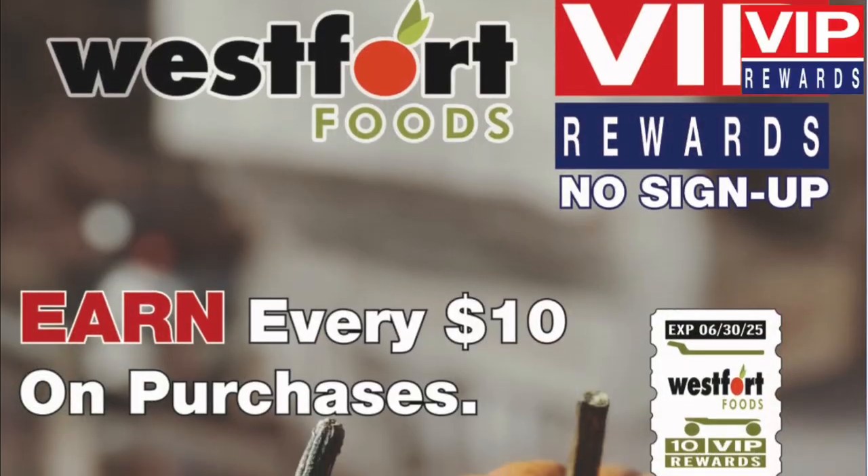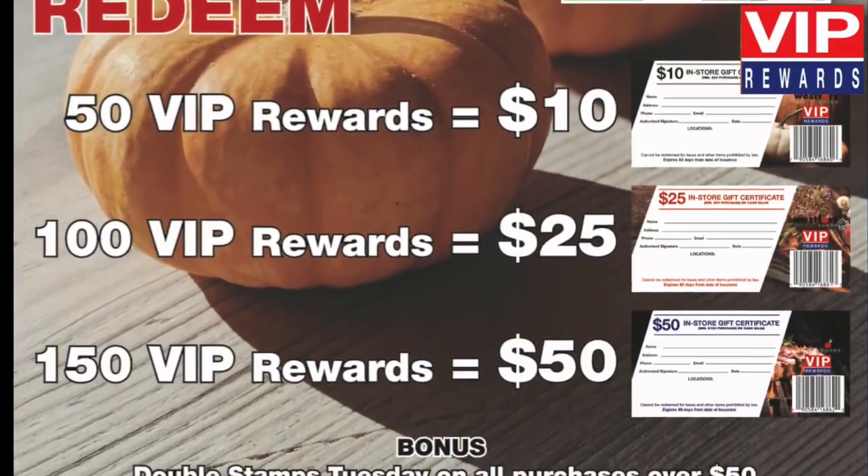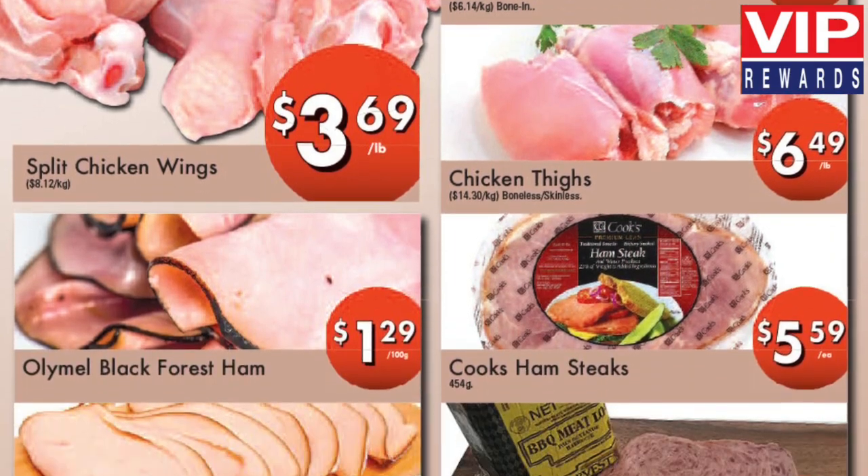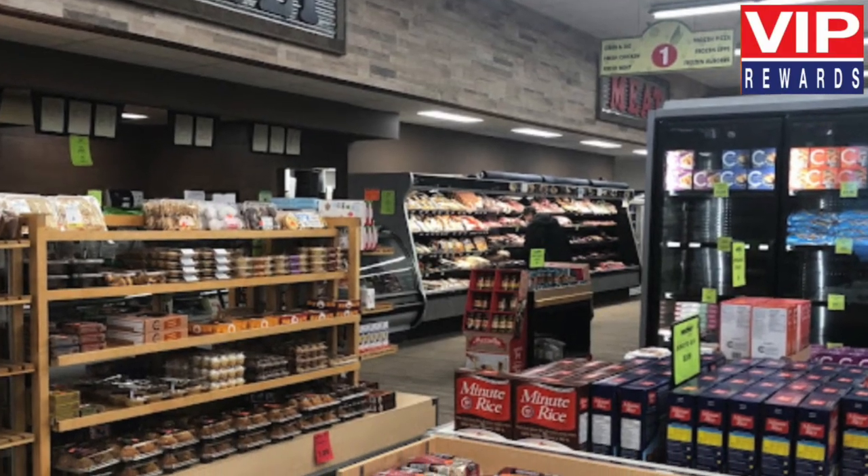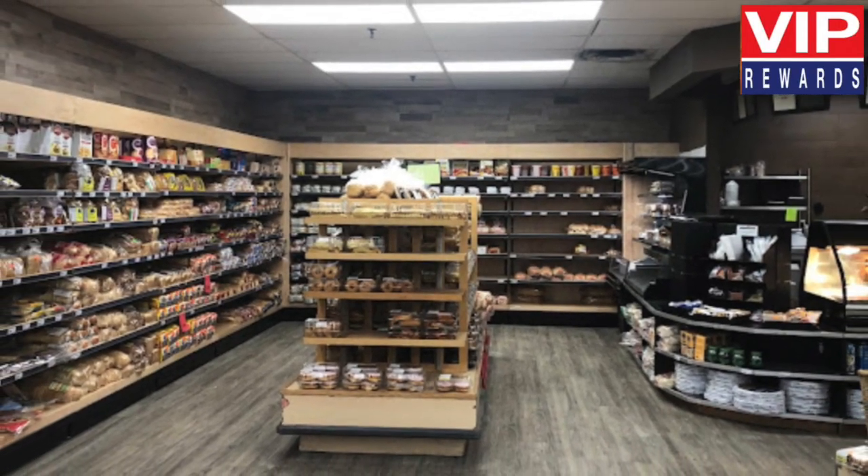Use your VIP certificates on the items you need from our many departments. Check out our succulent meats, farm fresh produce, delicious deli, sweet bakery, sensational specials, and more.